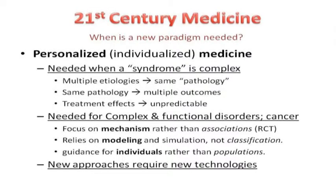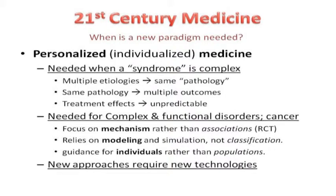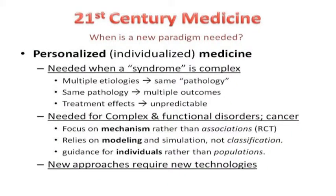Personalized medicine is needed for functional disorders and cancers as well, and I'm beginning to believe that chronic pancreatitis is a functional disorder with a pathologic outcome. We focus on mechanism instead of associations. What we really want is the underlying mechanism. Personalized medicine relies on disease modeling and simulation, not classification — modeling allows you to look at the effect of any combination of multiple variables on a time-dependent progressive process. With modeling, you can look at multiple things at once, predict what's going to happen in an individual patient, and provide guidance for individuals rather than populations. We need this, and we need it now.